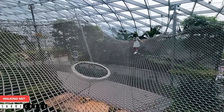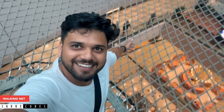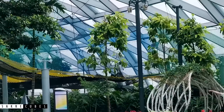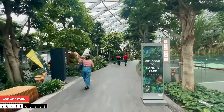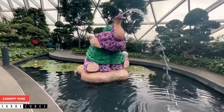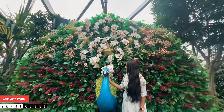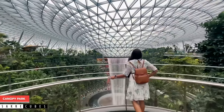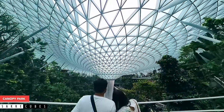Yet another thrilling activity was the Walking Net, which hangs 80 feet above the ground — a lot scarier than the glass bridge. Since it is actually a walking net, you are not allowed to jump or run around. If you are looking for a fun experience, you can try the bouncing net instead. The last activity was Canopy Park, which has multiple activities like the Discovery Slide, Petal Garden, Topiary Walk and the Foggy Bowl. The Canopy Park was so beautiful that at one point we forgot we were in an airport. There's also a secret spot right opposite the Petal Garden where you can get an amazing view of the waterfall with no crowd — don't miss it.